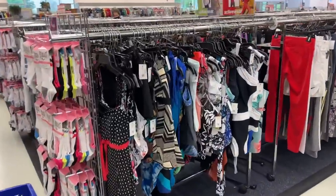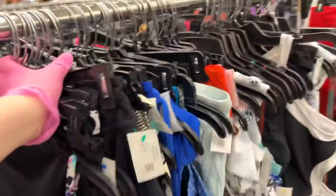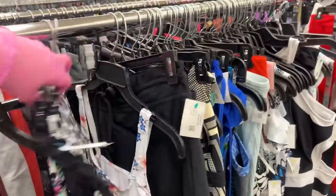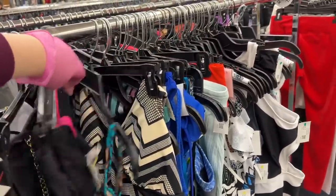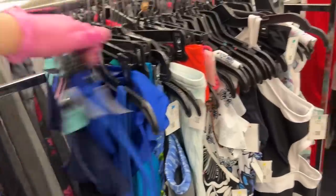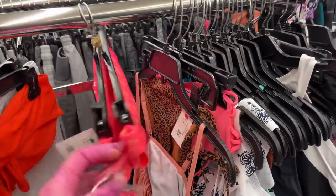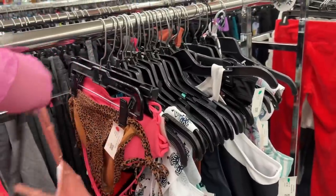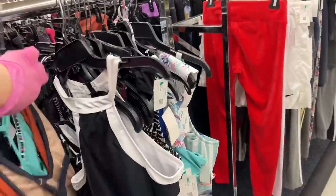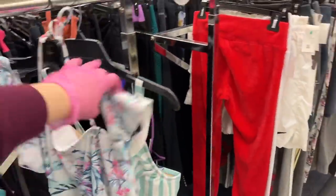Oh, we have sun suits — this is adorable. I like to look for sun suits that are new with tags. Oh, look at this — nice two-piece. There's a two-piece in one. Oh, here's a nice push-up. Acceleration — $7.00. Oh, we found a red tag. I think that's all. Time to go swimming!